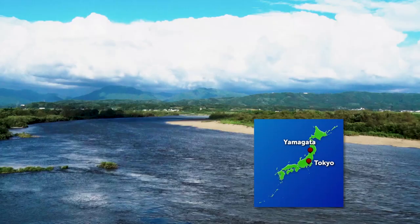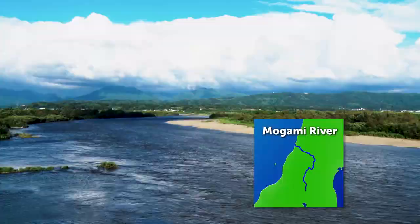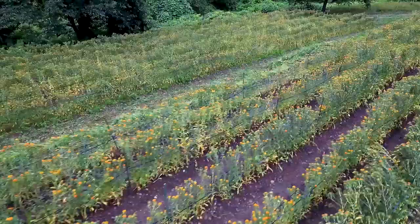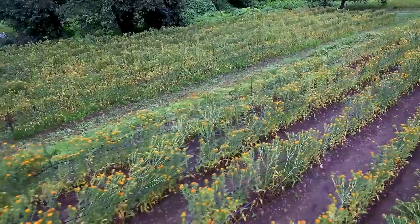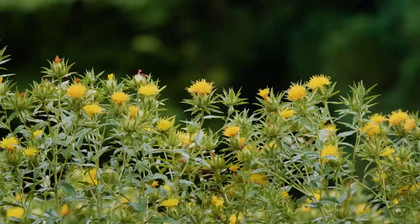The Mogami River flows through Yamagata in Japan's north-eastern Tohoku region. This area is the country's largest producer of safflowers, which blanket it in yellow each July. Safflower, or Beni Banna, is a plant in the chrysanthemum family, and its petals are used to produce red Beni dye.